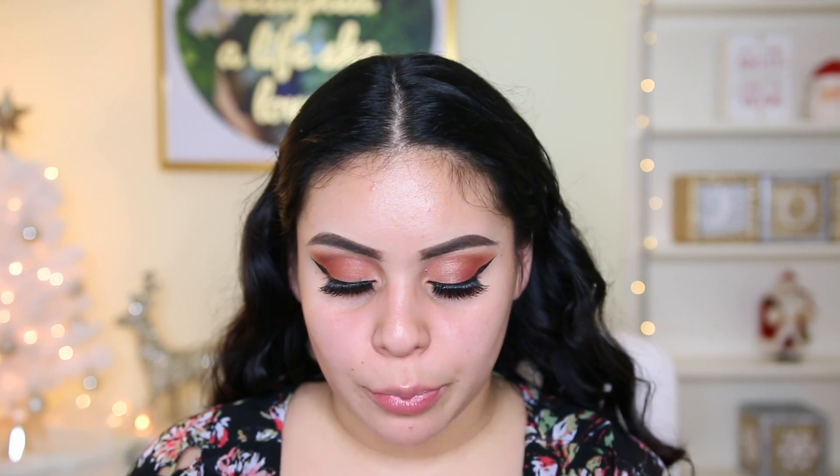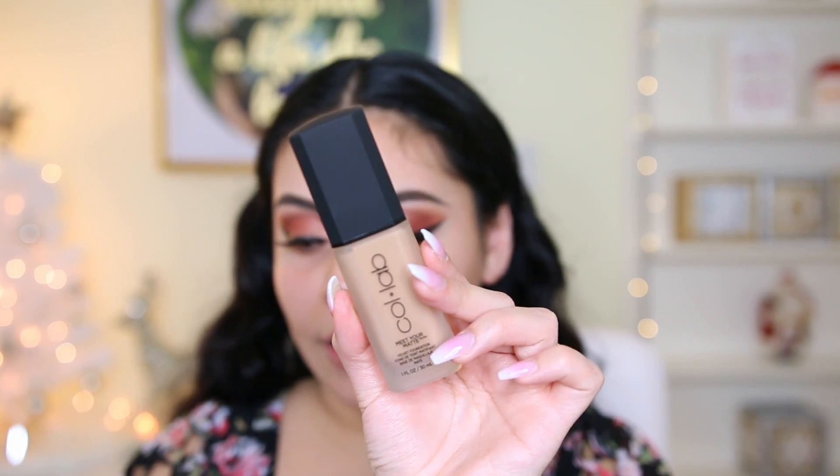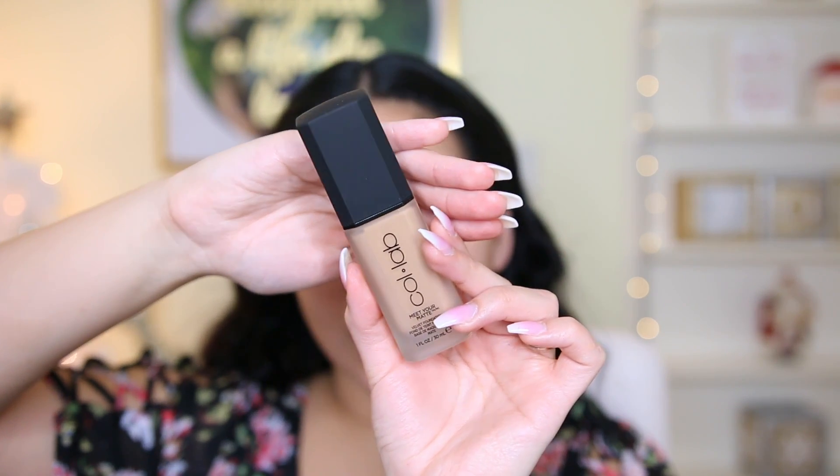Obviously when I use a primer I have to use it multiple times for me to know if it's good or not, so I'll definitely keep you guys posted. As far as foundation, they had two different foundations — one is a matte foundation and the other is more of a dewy one. The matte one has a really nice frosted glass packaging, and I got this one in the shade Honey. I don't know if it's going to match me.